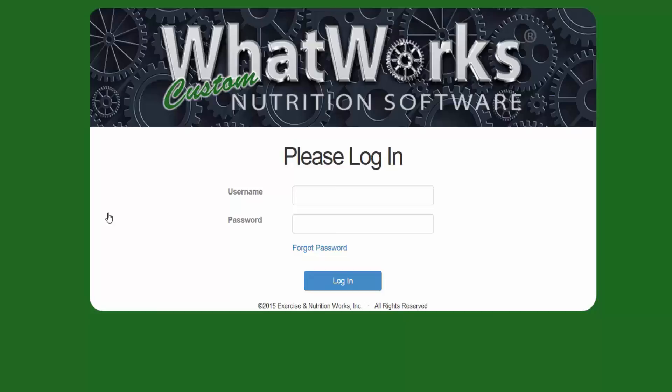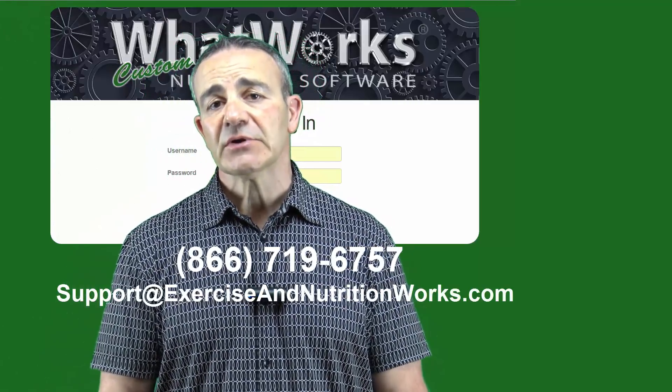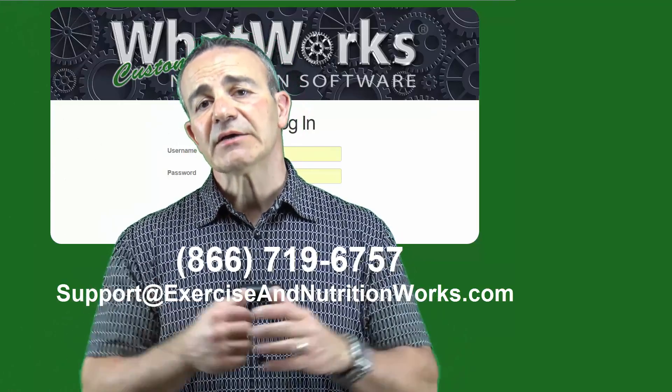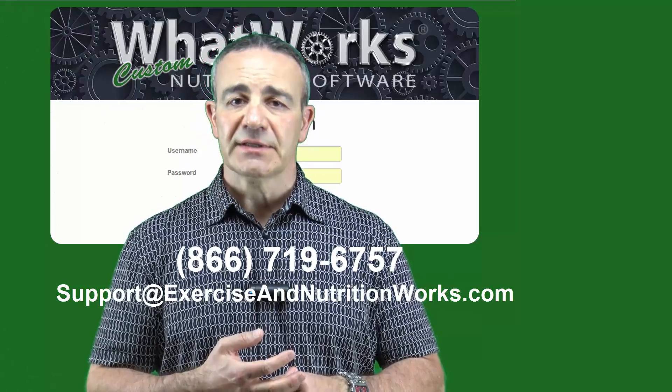So enough about the software — let me go back to the presentation. We look forward to seeing you as one of our What Works custom nutrition software users, and even more so we'd like to have you join us in Las Vegas. We typically do our MINK events — Monetize Your Nutrition Knowledge — in June and December of each year. If you have any questions about our software, give us a call toll-free at 866-719-6757, or email us at support@exerciseandnutritionworks.com. Just below this video, read the page — there's a ton of information there, all the different options you can have.